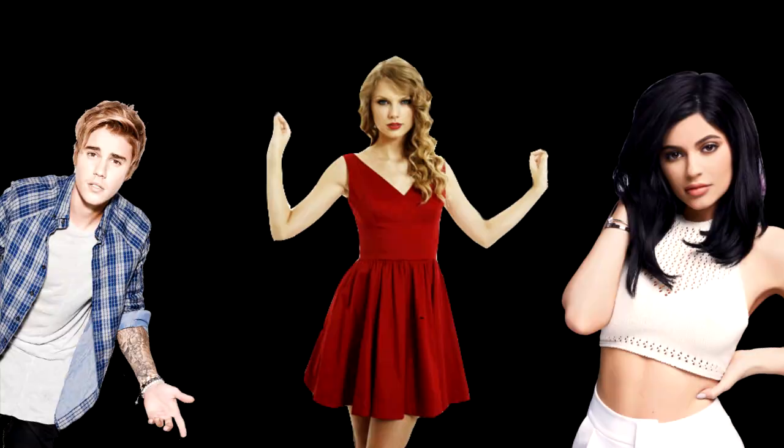Just before this video starts, I want to say I'm not responsible for anything this informational video is used for. This is for educational purposes. Today we'll be talking about how celebrities get hacked.